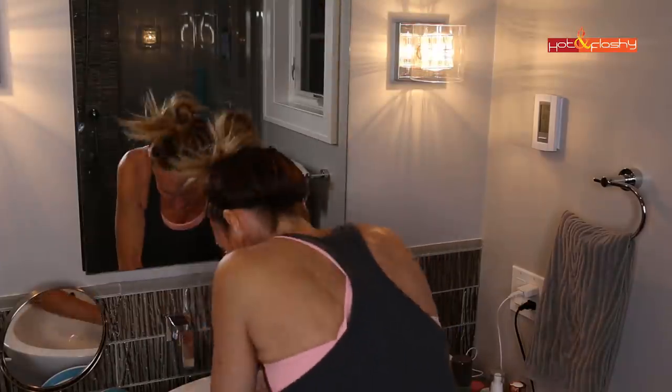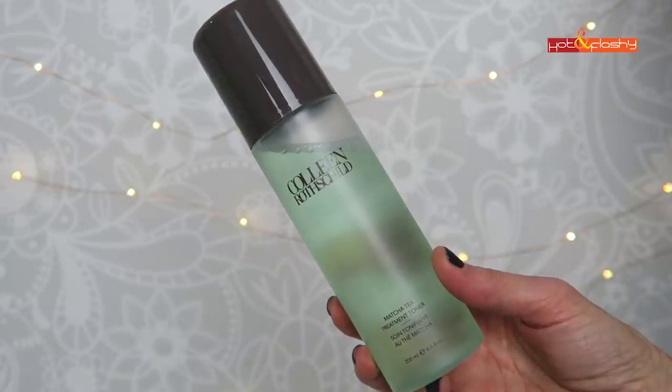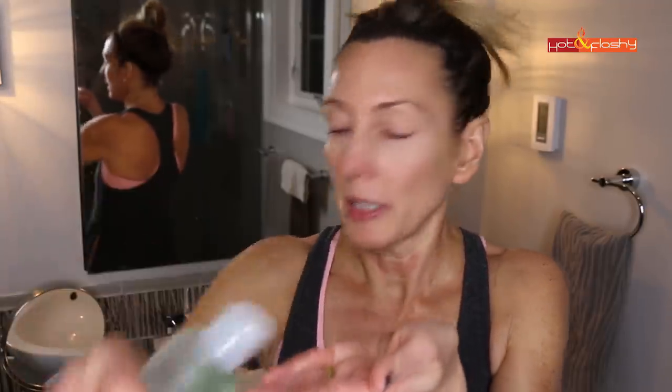I rinse and pat my face dry. The next step is toner — if you're looking to eliminate steps, toner is one you can skip; it's not 100% necessary. I used to use a witch hazel toner, but I got the Colleen Rothschild Matcha Tea Treatment Toner and really like it. Instead of putting it on a cotton round, I dribble some in my hands and rub it on my face. You can think of it as an essence. I really like green tea — it's an antioxidant and really good to have in your skincare.